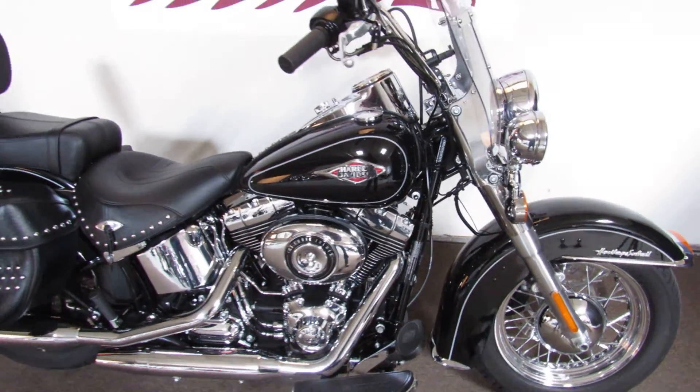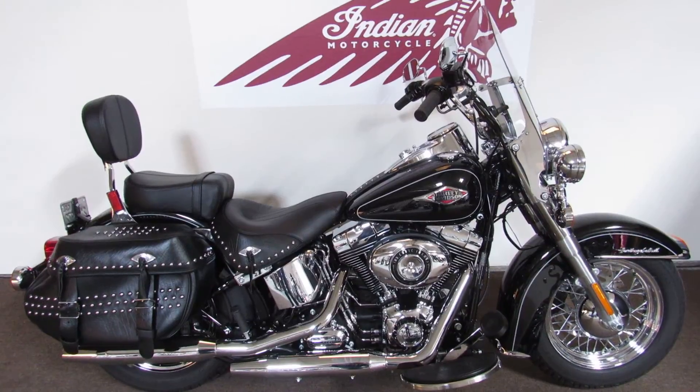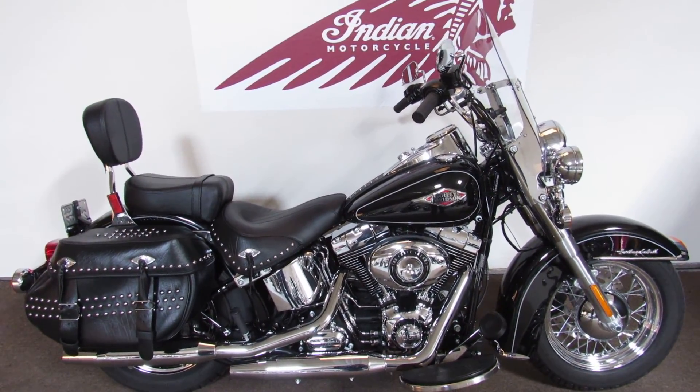Quick disconnect windshield, all kinds of cool features — no whiz-bang electronic stuff on this bike. Come on out to North County Indian Motorcycle and test ride this black beauty today.